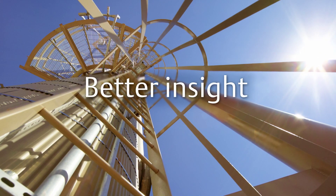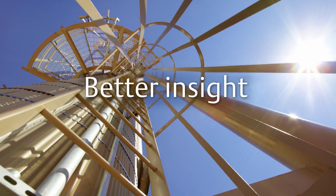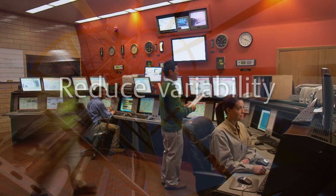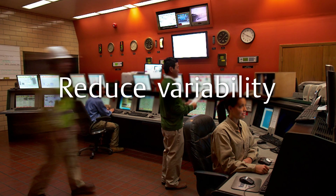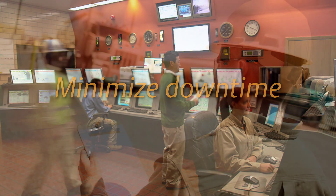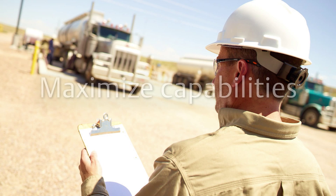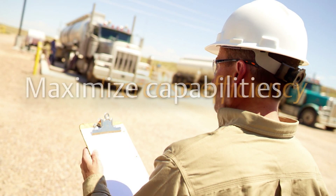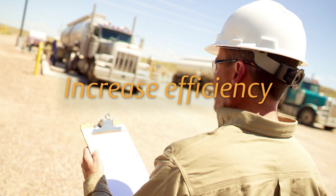Rosemount Solutions provide better insight into your process, helping you keep employees out of harm's way while meeting growing regulatory demands. They help you reduce variability in your process, thereby reducing unnecessary maintenance and downtime. And they help you maximize the capabilities of your assets, giving you the power to improve productivity and efficiency.